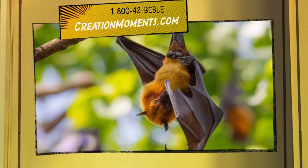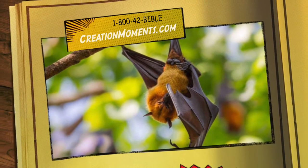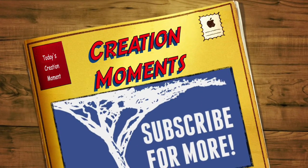Creation Moments reveals the science that supports biblical creation. Visit us at creationmoments.com or call 1-800-422-4253. And join us next time as we once again proclaim the evidence of God's truth.